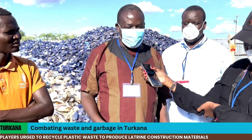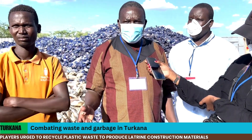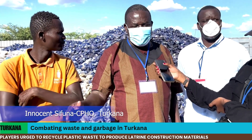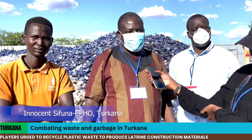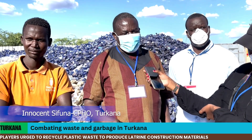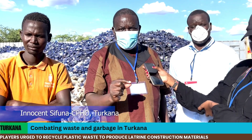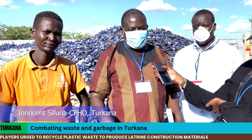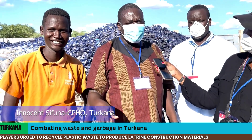CLTS, community-led total sanitation, is whereby people use locally available materials to provide sanitation solutions like toilets. In CLTS, they are just using local materials and it is just makeshift — it's not even durable.